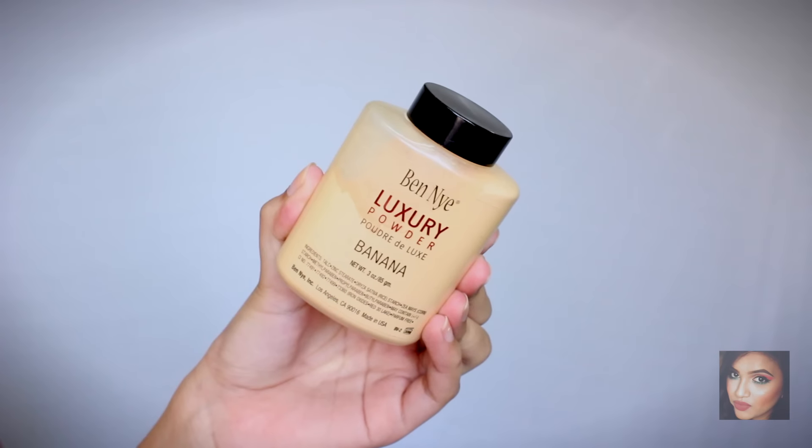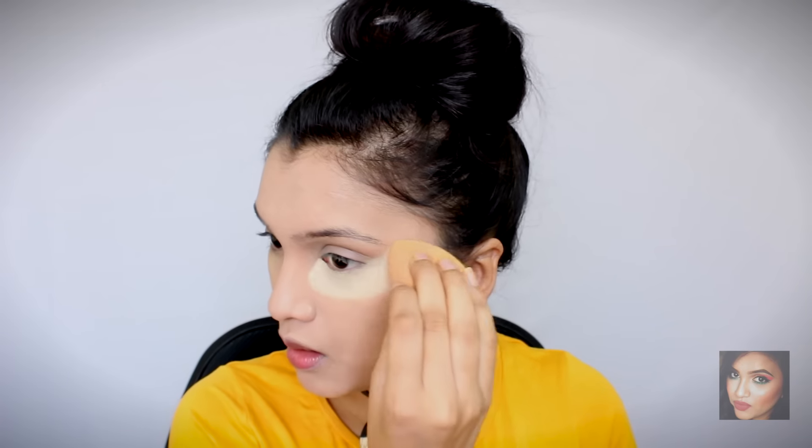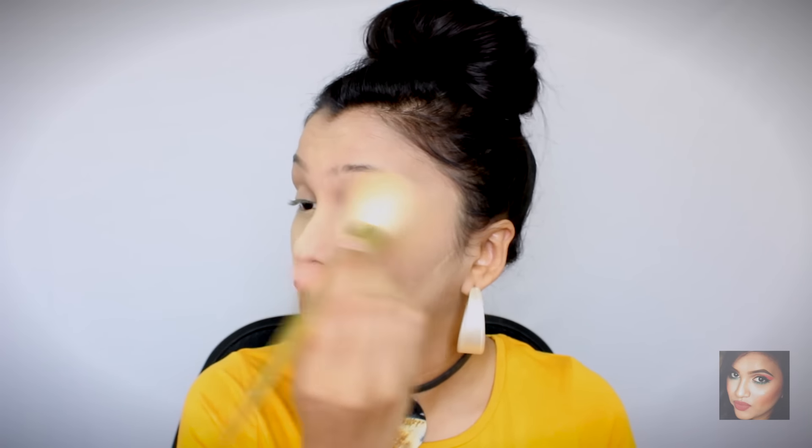Once that's done, I'm going to set my entire face using my Ben Nye Luxury Powder in the shade Banana. First I'll bake, then set the rest of the face with the same powder. Don't forget to powder your eyelids, otherwise your concealer will move around and crease. I've also done my eyebrows — if you want a tutorial on how I do them, it's already on my channel and I'll link it in the video.